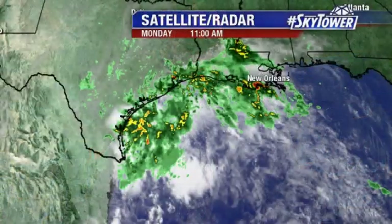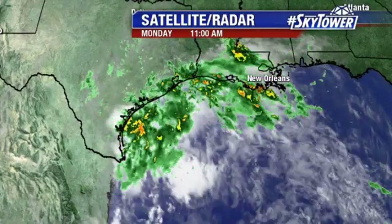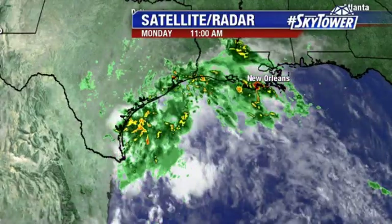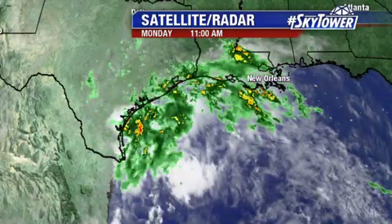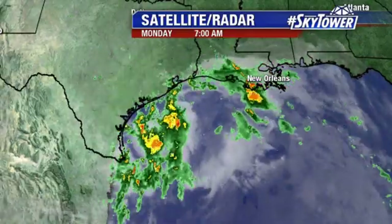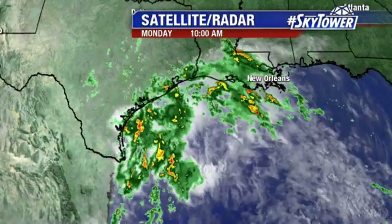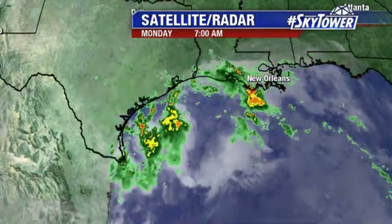So, all week — last week — we were watching that one area down into the Caribbean, tracking it across the Yucatan into the Bay of Campeche, southern Gulf of Mexico. And we've been talking about it basically going to head right towards Texas. Really not expecting to see any development with this — what we would see is basically just a big slug of moisture, some rain heading towards the Texas coastline.